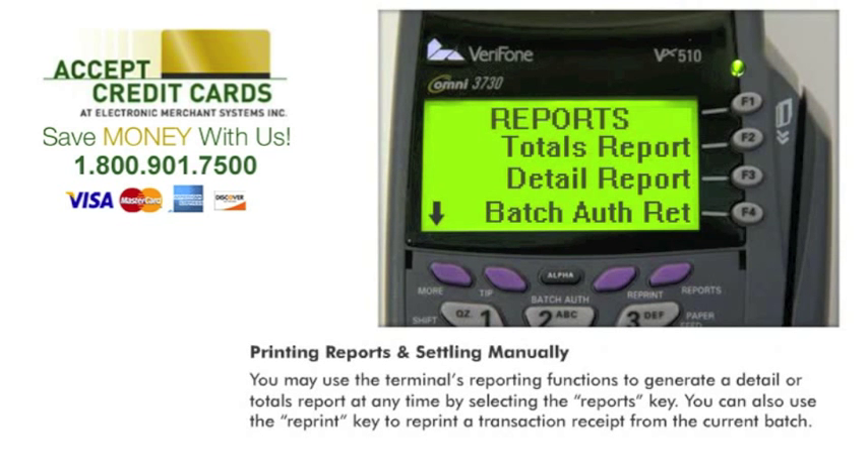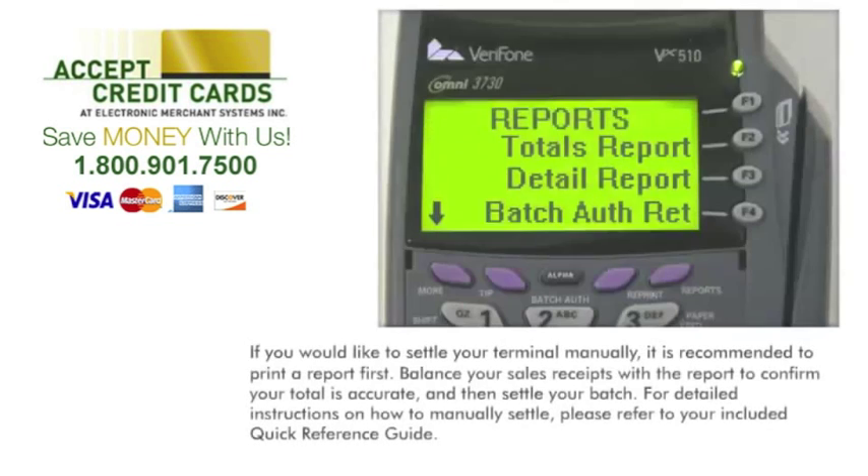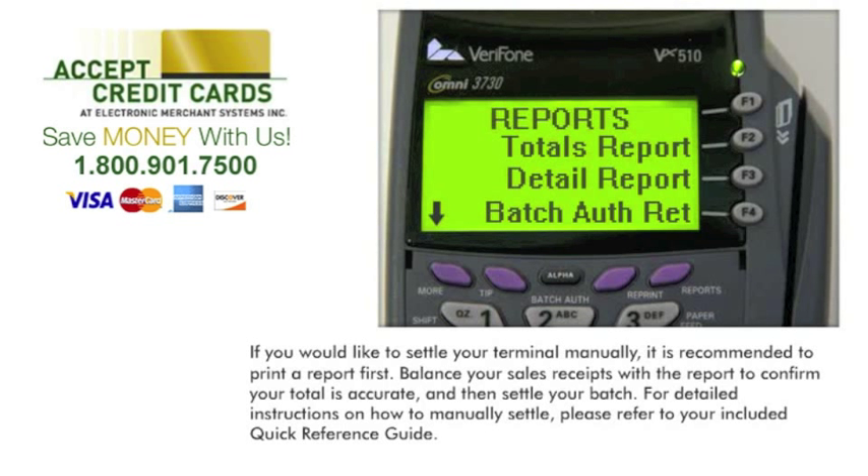Printing reports and settling manually: you may use the terminal's reporting functions to generate a detail or totals report at any time by selecting the reports key. You can also use the reprint key to reprint a transaction receipt from the current batch. If you would like to settle your terminal manually, it is recommended to print a report first, balance your sales receipts with the report to confirm your total is accurate, and then settle your batch. For detailed instructions on how to manually settle, please refer to your included quick reference guide.